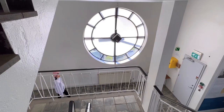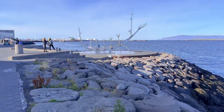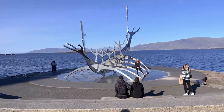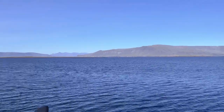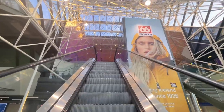After that, we went back to the car park, which is just next to the seaside. You can easily spot the Sun Voyager. It is a common misunderstanding that it is a viking ship. In fact, it is a dream boat and an ode to the sun, symbolising light and hope.